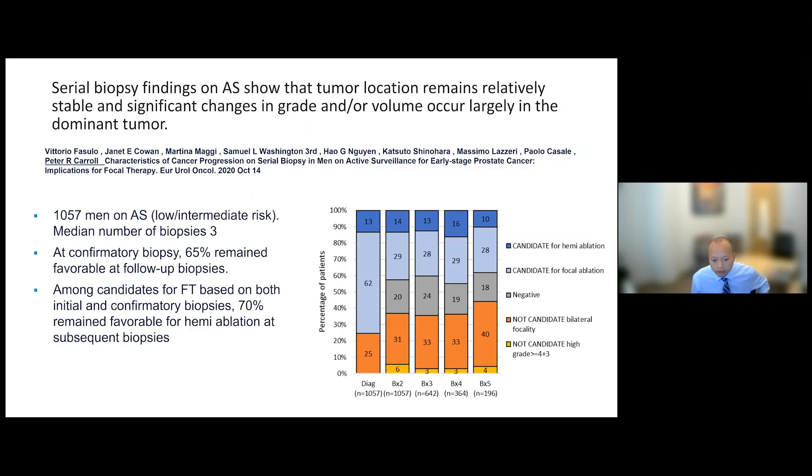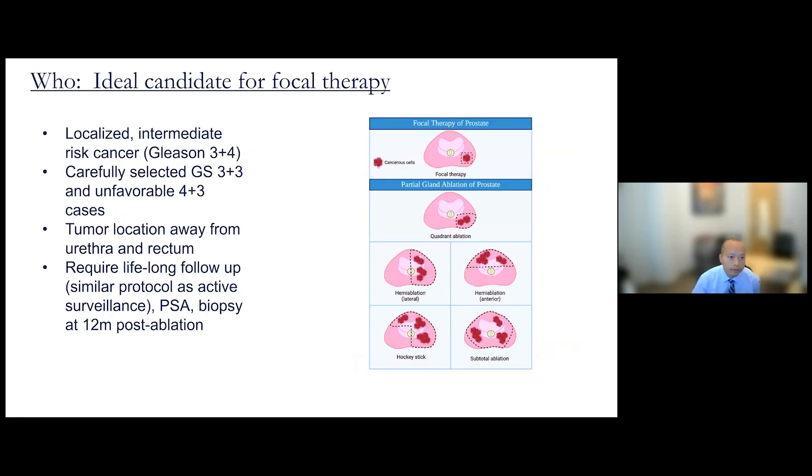Research at UCSF led by Dr. Carroll has shed more light on this. In a study of over 1,000 men on active surveillance — most of whom had multiple biopsies — most progression occurred in the area of the dominant tumor. So patients who are candidates for focal ablation at the first biopsy remain candidates even after four or five biopsies over a five- to ten-year surveillance period.